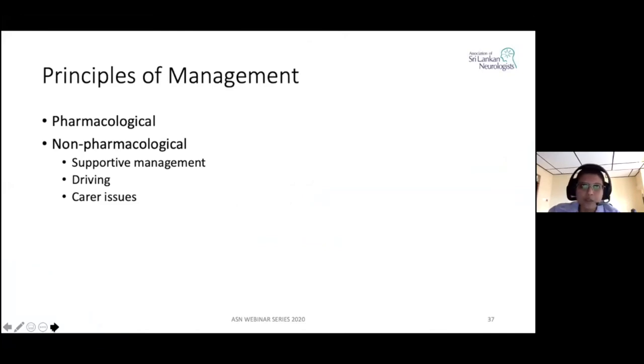I think this forms the essence of what I'm going to speak about, because when it comes to principles of management, it includes pharmacological and non-pharmacological. But if we actually look into it, it's basically the non-pharmacological approach which is very important, because many patients do not show much improvement with pharmacological approaches.